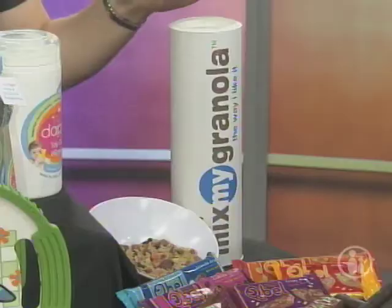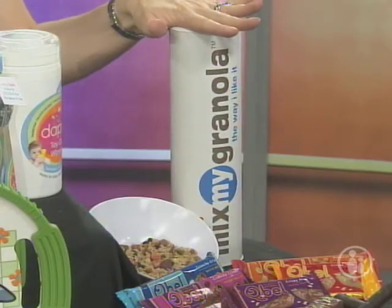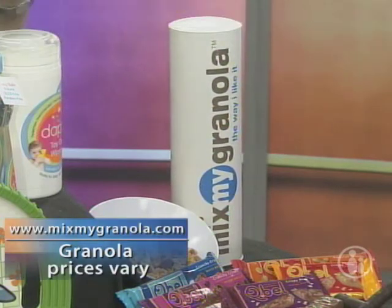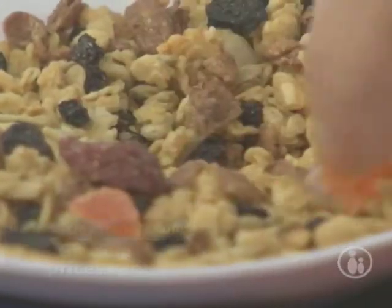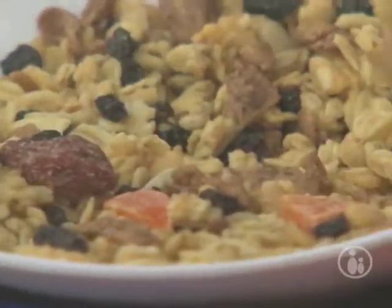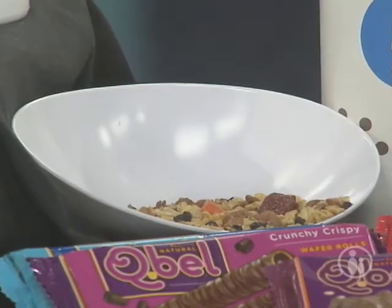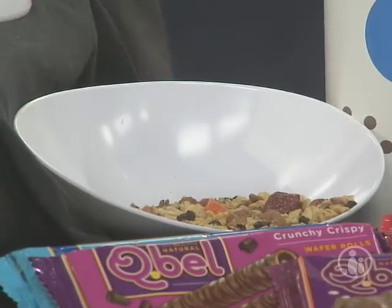Did you ever wish you could make your own granola so it could have more dried fruit, flaxseed, or nuts in it? Now you can. Just go to mixmygranola.com to custom make it. First you choose a base — organic or low-fat granola, French vanilla granola, or organic muesli — and then you choose from almost 20 dried fruits, nuts, seeds, and extras like chocolate chips, fruit loops, gummy bears, peanut butter bits, even candy corn. I know it sounds crazy, but it's really yummy.